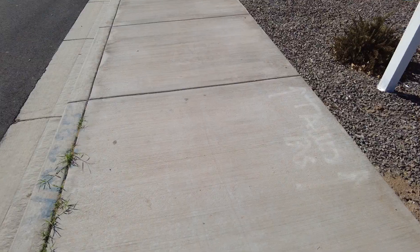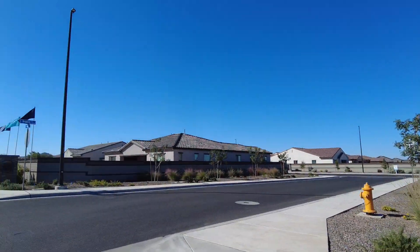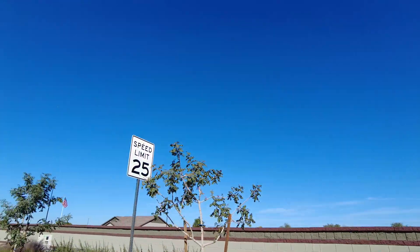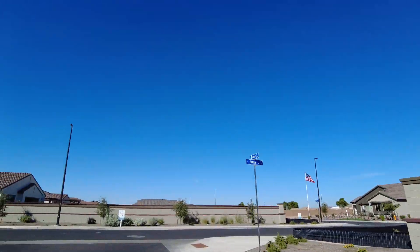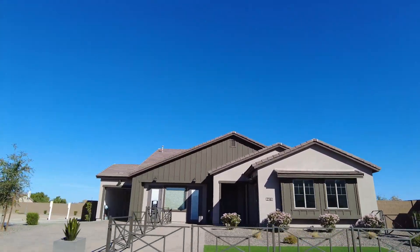Let's go check it out! South Gilbert, right up against the end of development — there's that beautiful view of the Santans. I love having mountain scapes in the background. Brand new neighborhood still going up, only maybe a third done. There's the model home.